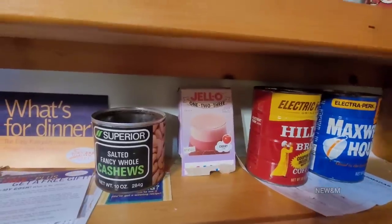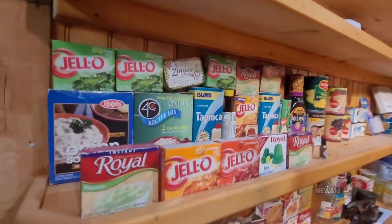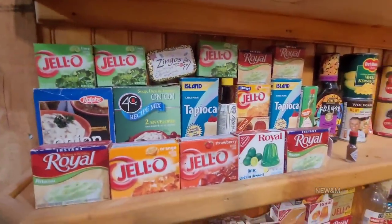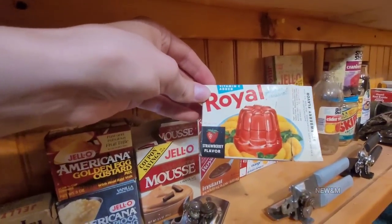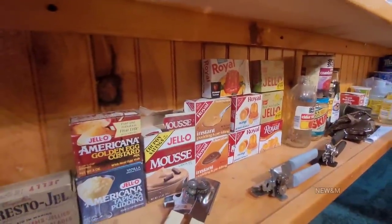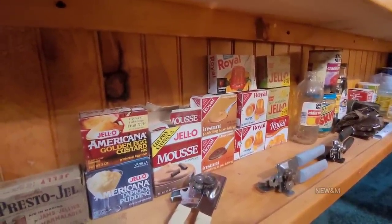Jell-O products hold up quite well. We've opened up quite a bunch of old gelatin products over the years, the oldest being identical to one here I believe is from the late 50s. It did not solidify as much as it was supposed to, but it still tasted good — it just had a darker color because some of the gelatin had broken down over the years.